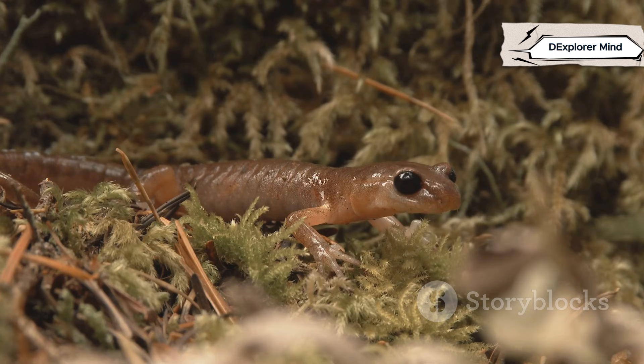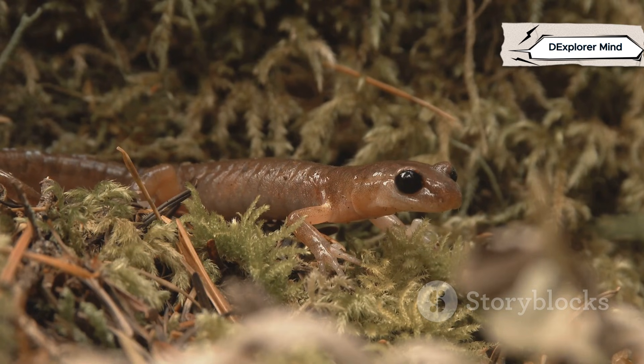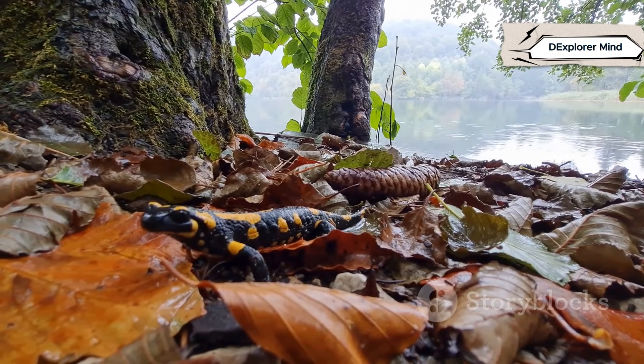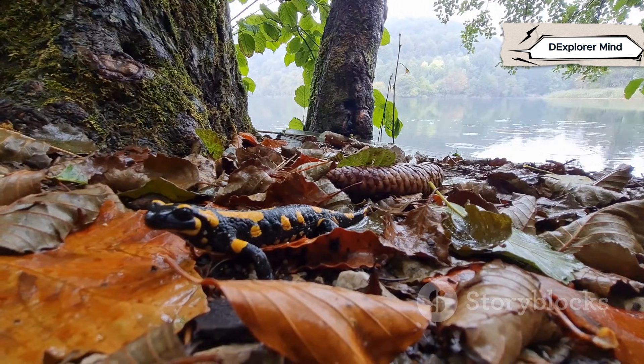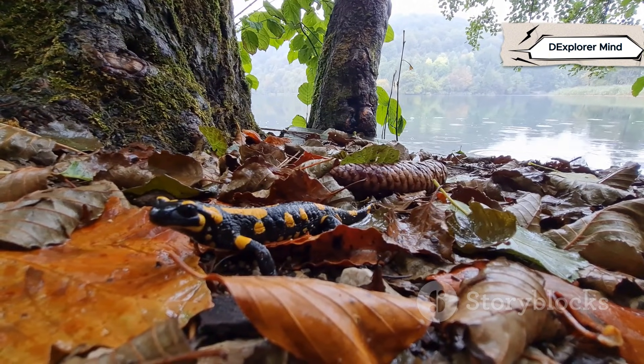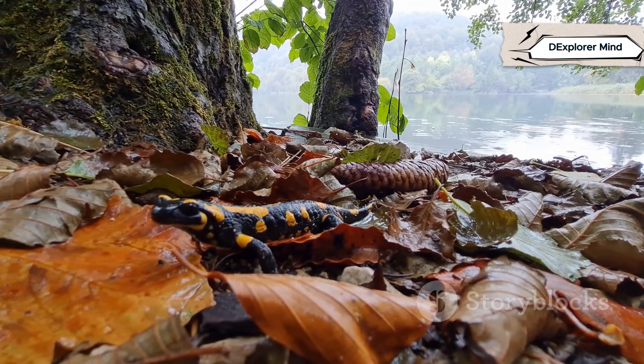Salamanders and lizards look similar — long bodies, four legs, a tail — but that's where the similarities end. At first glance you might mistake one for the other, but their lives and abilities are worlds apart. Salamanders are amphibians, related to frogs and newts, living double lives in water and on land. They begin life as tiny gill larvae in ponds and streams, then transform to breathe air and explore the forest floor.